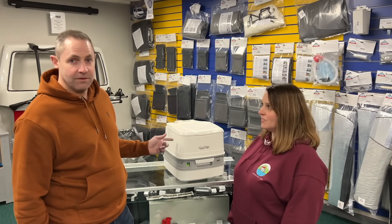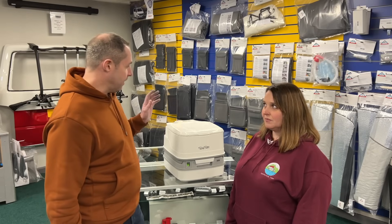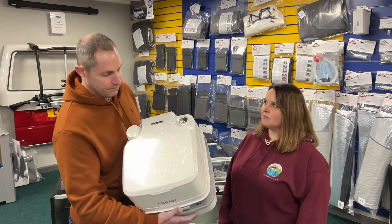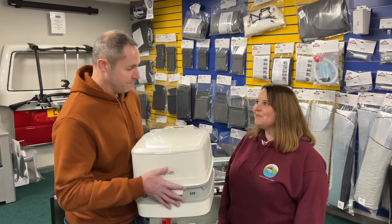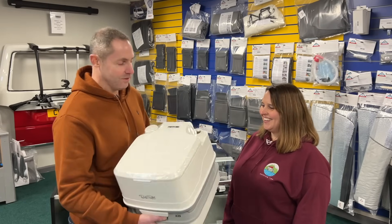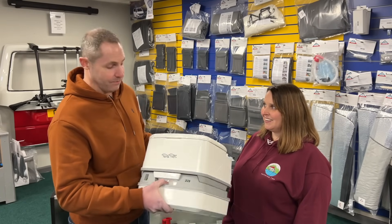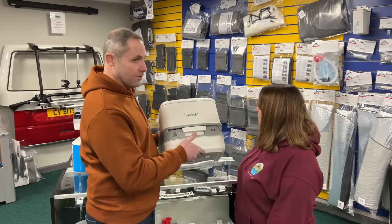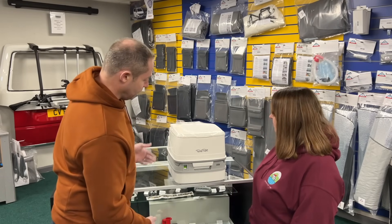Porta Potti 335 - it's a Thetford 335. This is the same one that we use in our van. Brand new, not been used yet. And doesn't have anything in, hence it's actually quite light, because these weigh a surprising amount once you start to fill them up with chemicals and things. But I'll just walk you through what this Porta Potti is and does.